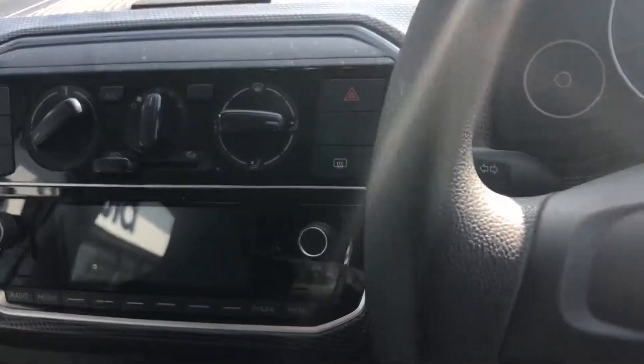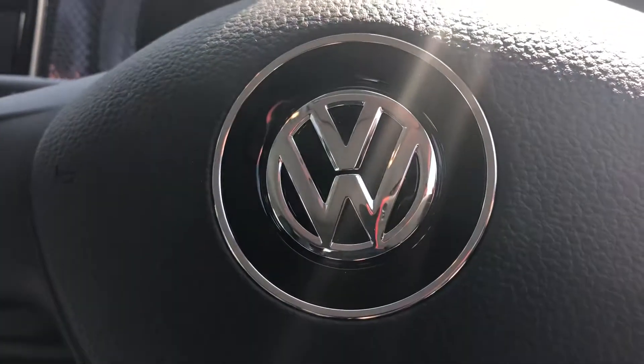If you've got any questions or would like to organize a test drive, please do give us a call on 01825 761 222.